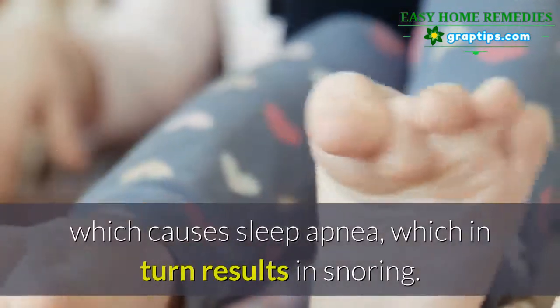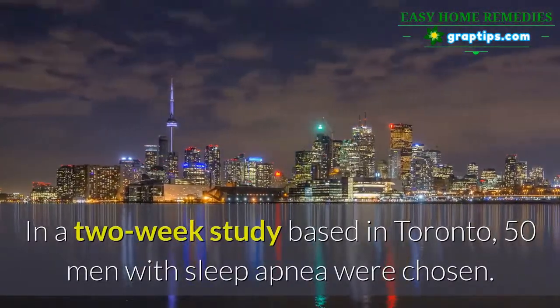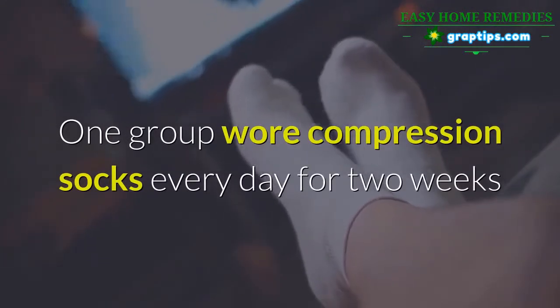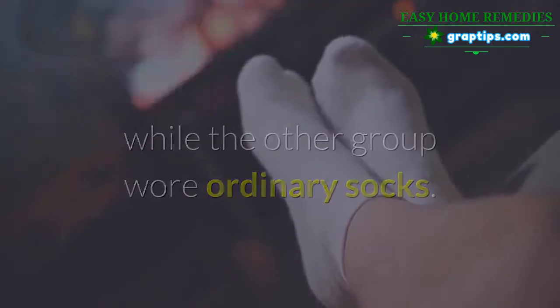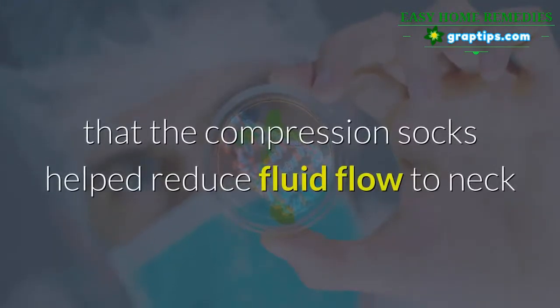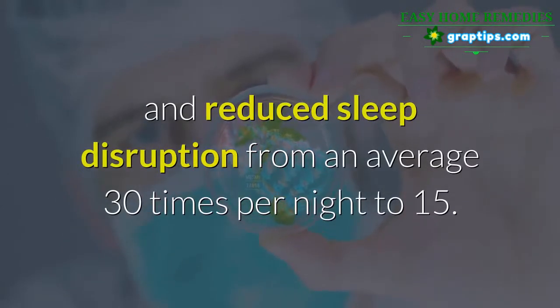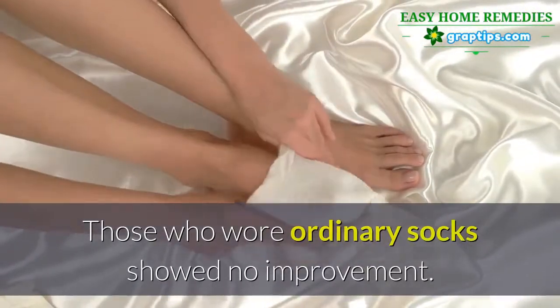In a two-week study based in Toronto, 50 men with sleep apnea were chosen. One group wore compression socks every day for two weeks while the other group wore ordinary socks. At the end of the study, compression socks helped reduce fluid flow to the neck and reduced sleep disruption from an average of 30 times per night to 15. Those who wore ordinary socks showed no improvement.